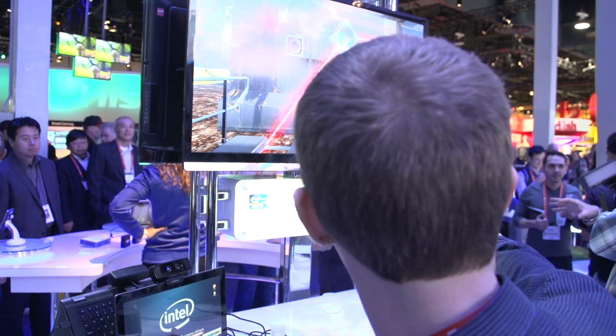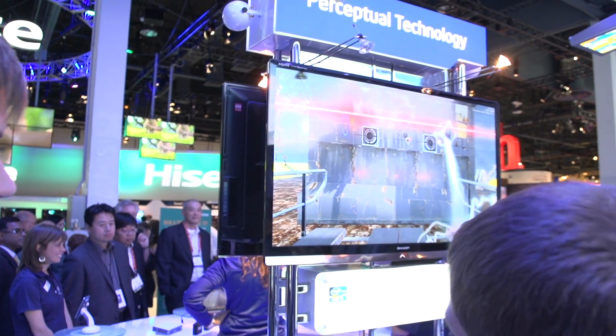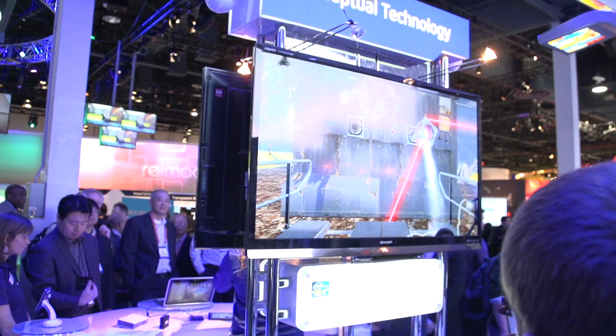One of the demos over there has a guy operating what is sort of like a gravity gun or something along those lines. You can see you can manipulate it in 3D space — move it forward, move it back.